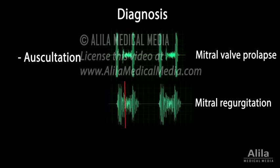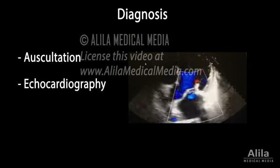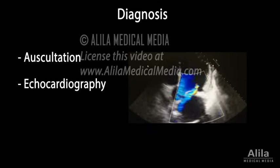Mitral valve prolapse and regurgitation produce characteristic abnormal heart sounds, such as clicks and murmurs, which can be heard during auscultation. Diagnosis is usually confirmed by echocardiography, a procedure in which heart valves and blood flows can be visualized live using ultrasound.